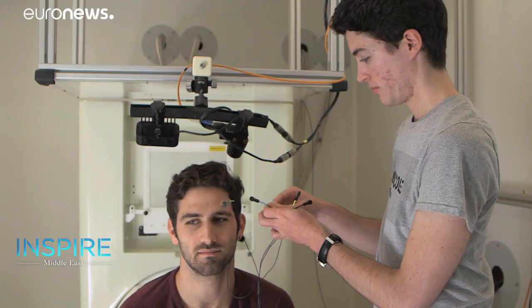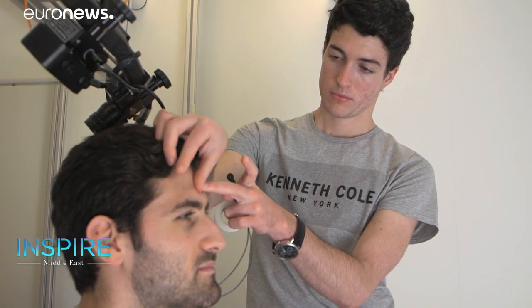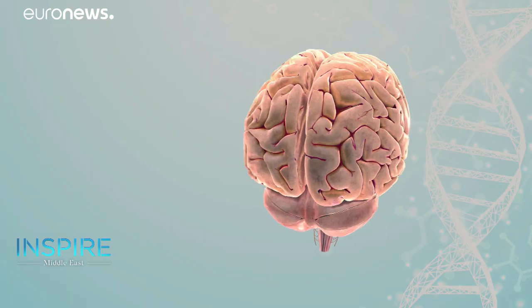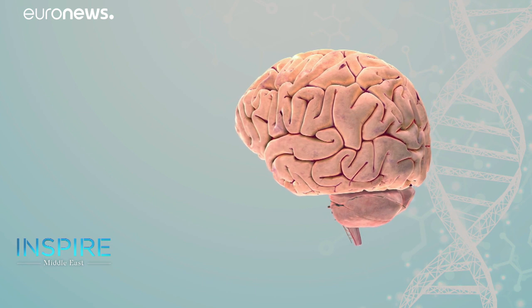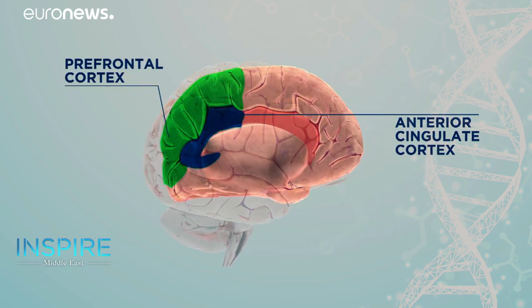The equipment, which contains more than 200 sensors, is used by linguistics department academics to measure how much brain power people exert when changing languages. The areas of the brain predominantly used in language expression are the prefrontal cortex and the anterior cingulate cortex.